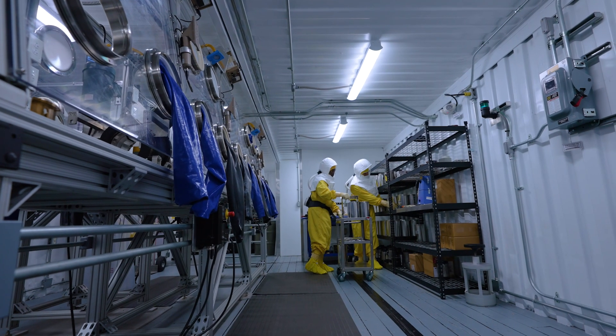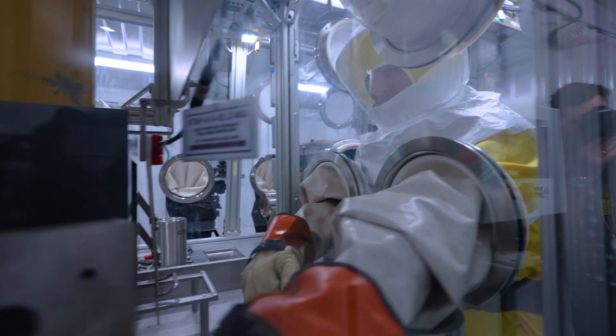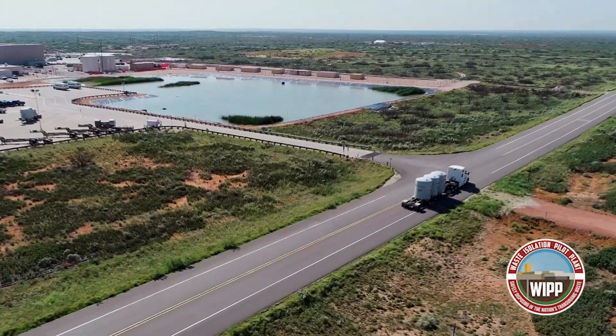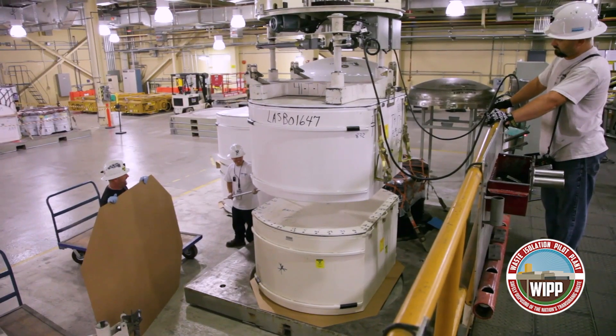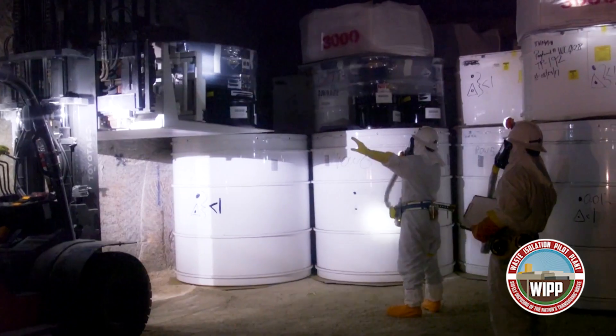The dilute or downblend and dispose strategy involves processing surplus plutonium to oxide, mixing it with an adulterant to inhibit plutonium recovery, and disposing the resulting waste at the Waste Isolation Pilot Plant, or WIPP, a geologic repository in New Mexico. This strategy supports removal of nuclear materials from South Carolina.